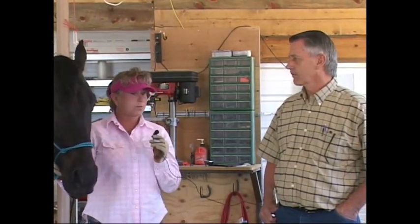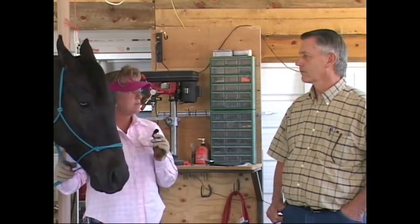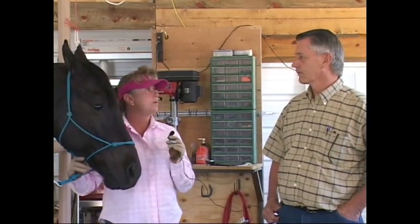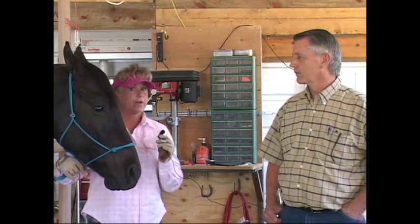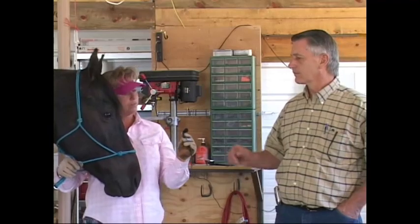I just knew that the whacking on those shoes wasn't good for her bone structure because it was pretty evident. It happened a lot. And her gait became more consistent. I think her feet felt better. I really do. The way she moves now is incredible, and I've had people comment that she has come a long way in her way of going since we went to Natural Balance.